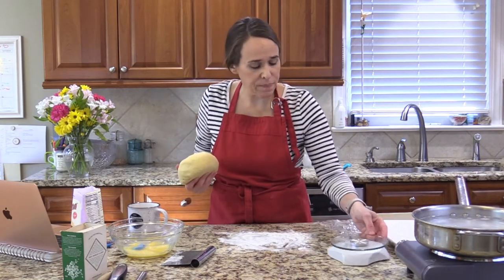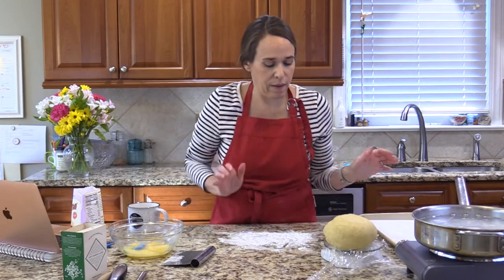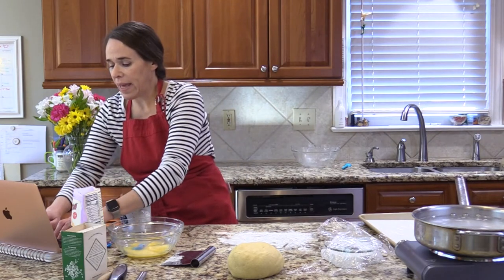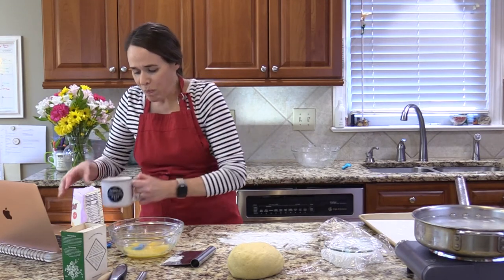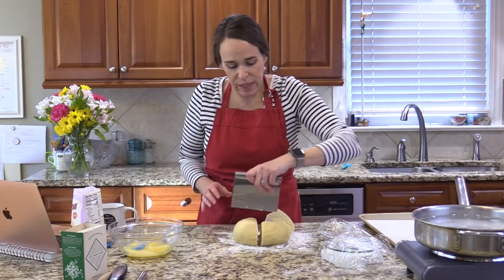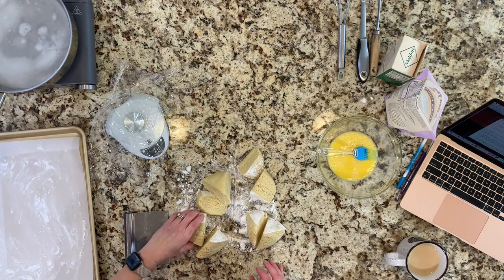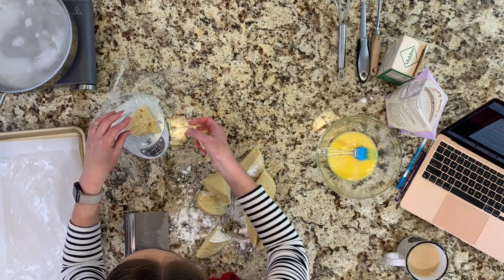It's math time — we're doing grams again for precision. The dough weighs 966 grams divided by 8 is about 120 grams each. I'm going to get close by roughly chopping the dough in half, then half again. I know the halves won't be perfectly equal, but it's a good starting place. I'm weighing each piece — that one is 150, this one is 120.